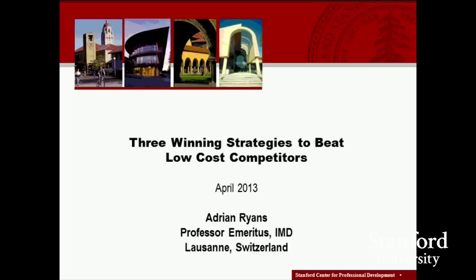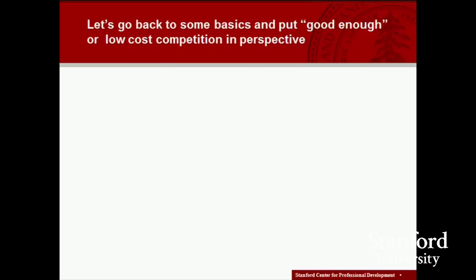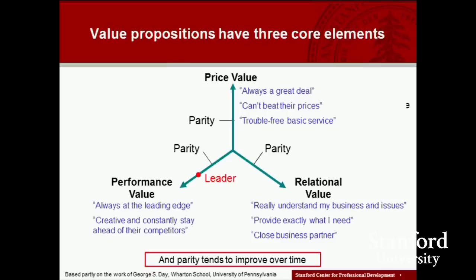The last time we had a webinar, which was about a month ago in March, we talked about the challenge from low-cost rivals and some of the reasons why this challenge has become a lot more serious in the last 10 years or so. Today we're going to turn the tables and focus more on what strategies a company can use to beat its low-cost competitors or at least challenge them in their space. A good way to frame the discussion is to go back to some basics and put good-enough or low-cost competition in perspective.